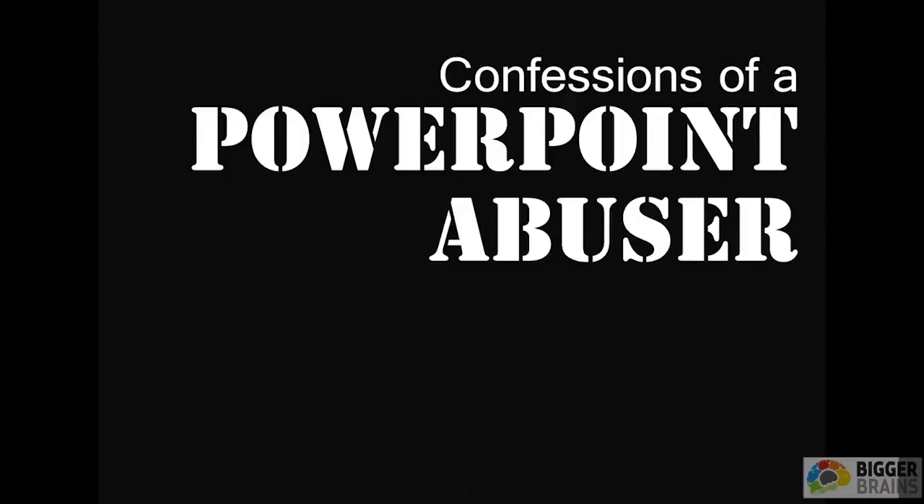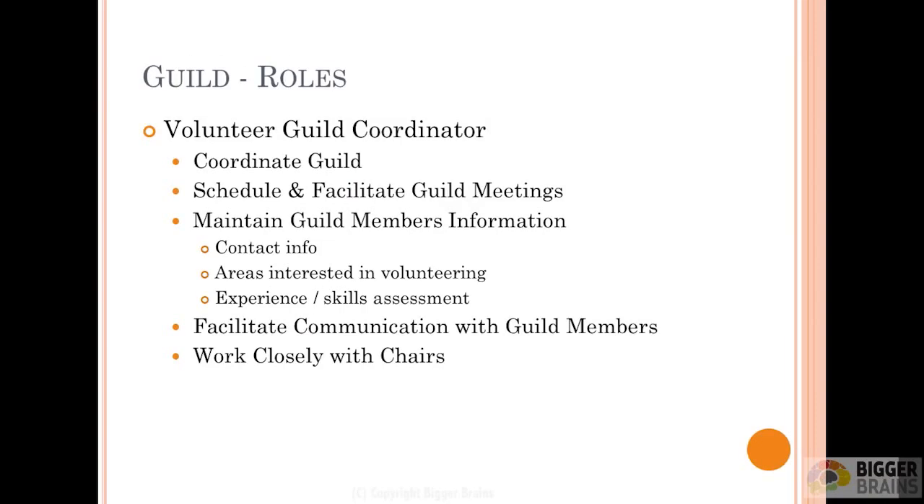But before we get started, I do have a confession to make. I am a recovering PowerPoint abuser. I'm going to show you some slides — ones I did for a nonprofit organization, a community theater I'm involved with. The content's not that important, but what I want you to get an essence of is how I used to do slides.